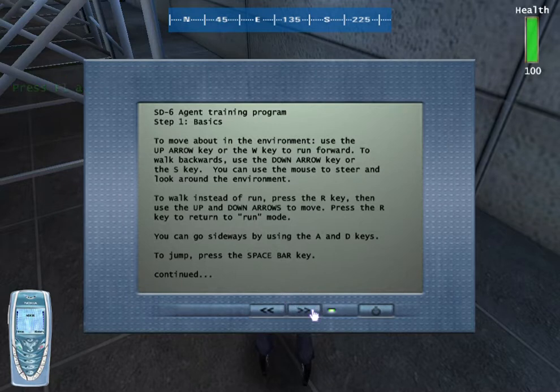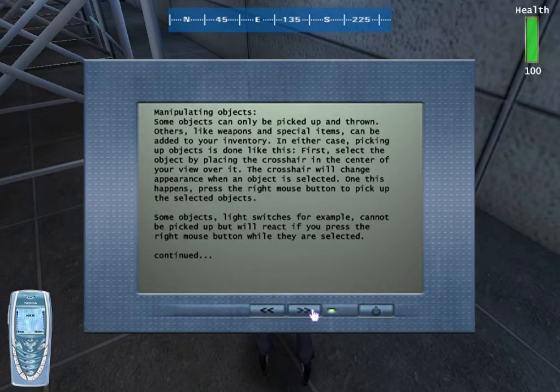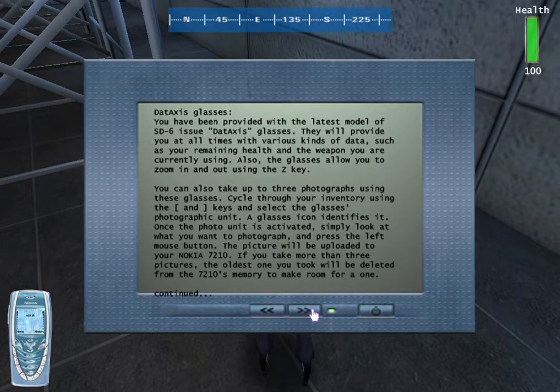Okay, pay attention. In each training room, I left a data pad that contains instructions on how to perform the exercises. If you want to read one, walk up to it, place your crosshair over it, and press the right mouse button.